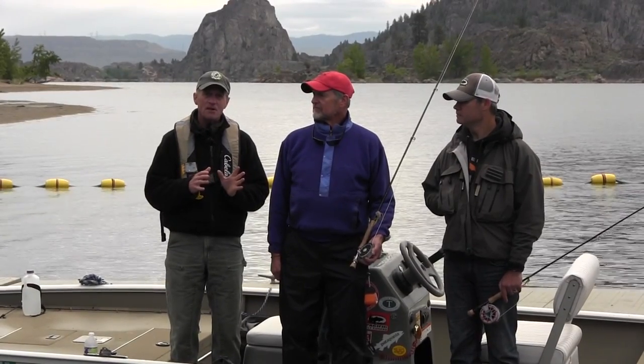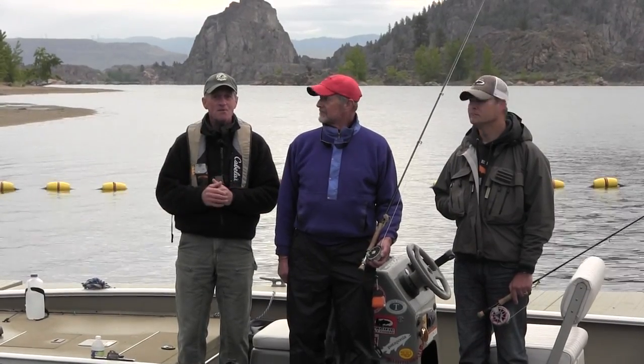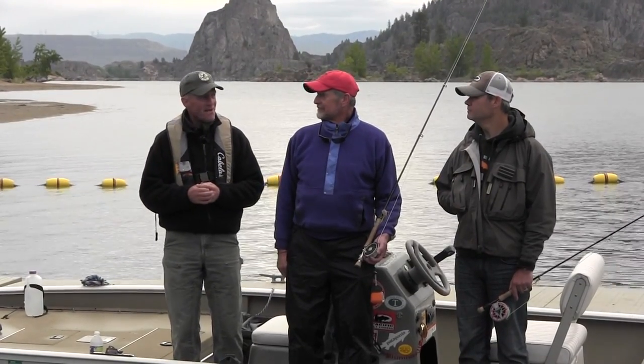As we move around the lake, we're going to be talking with David and Michael about the types of rods they prefer to use, their favorite flies, and how they like to present them. So hop in the boat with us and let's go catch a bass on the fly.